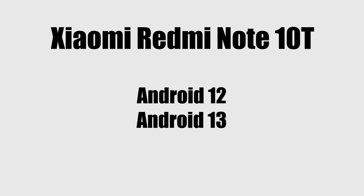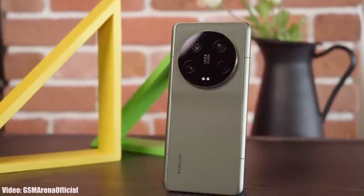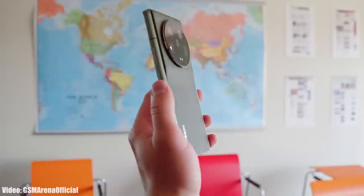Your Redmi smartphone has got two major Android updates, and according to Xiaomi's update policy, Xiaomi only gives two major Android updates to all Redmi Note smartphones. Your smartphone has already been updated two times, and that's the reason why you will not get the Android 14 update.